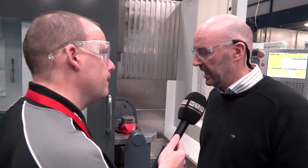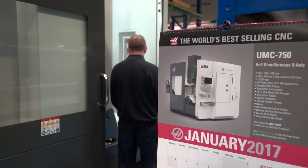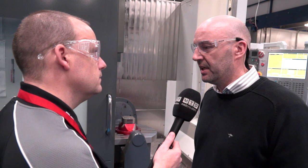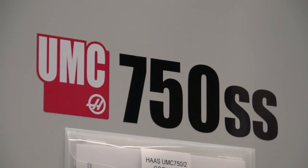Currently there are 91 staff in total, working on a two-shift system, and turnover is generally around £13 million per annum. The purpose of our visit is again to talk about the Haas UMC 750 five-axis machines.